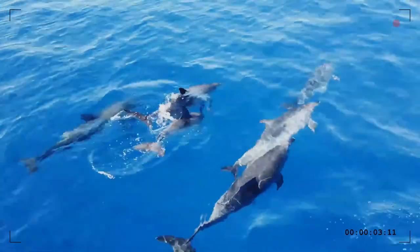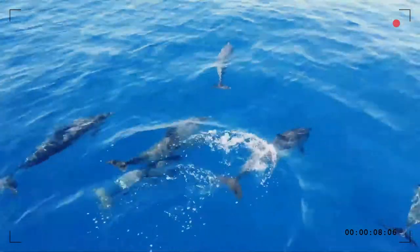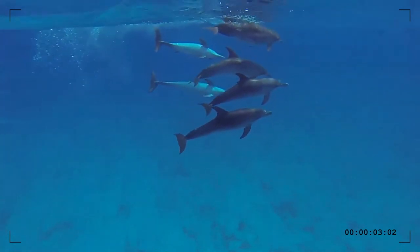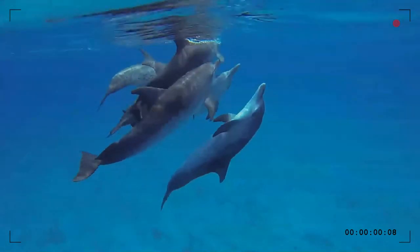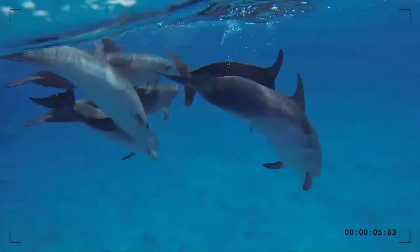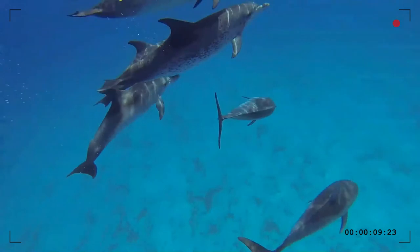A juvenile is considered mottled when it develops merging gray and white spots on the dorsal surface and black spots on the ventral surface. A fused pattern is reached when dark and white spots are on both the ventral and dorsal sides. As the animal matures, the spots become denser and spread until the body appears black with white spots at full maturation.